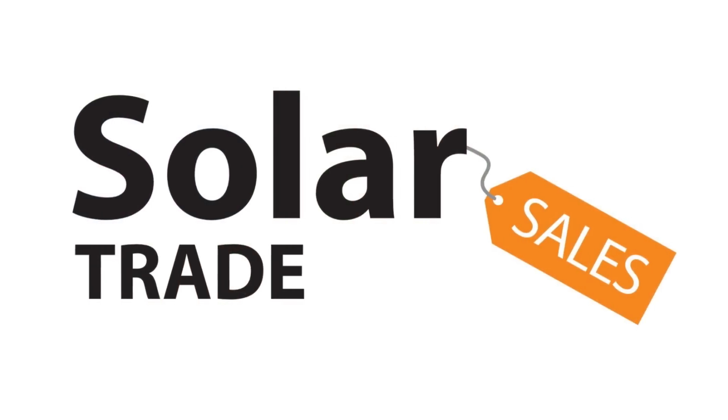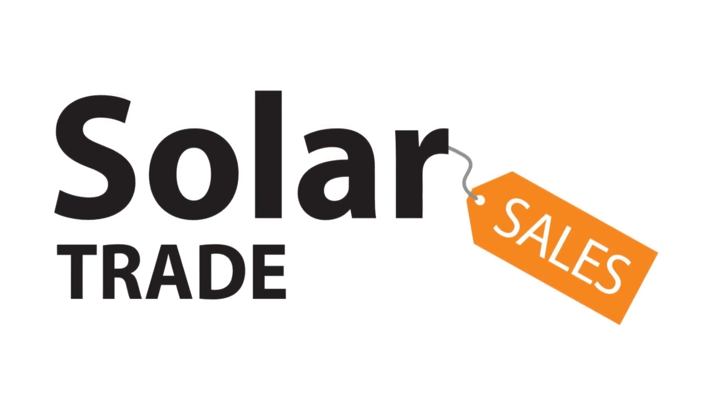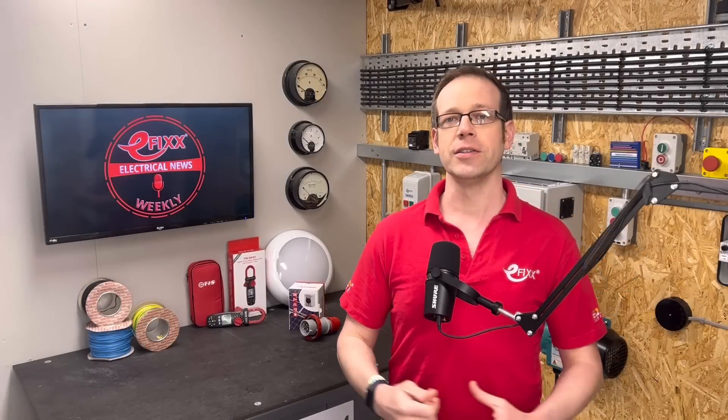Welcome to Electrical News Weekly in association with Solar Trade Sales, your easy one-stop shop for all things solar. Whether you're listening in the van, on-site or down at the wholesale counter, I'm Joe Robinson and I've been through the best of the electrical industry news to save you the trouble. If you think you've spotted the two words that I've been challenged to slip into this week's show, comment with them below for the chance to win a prize.